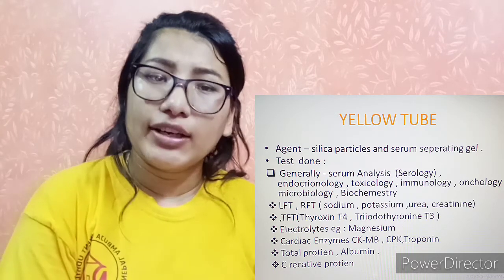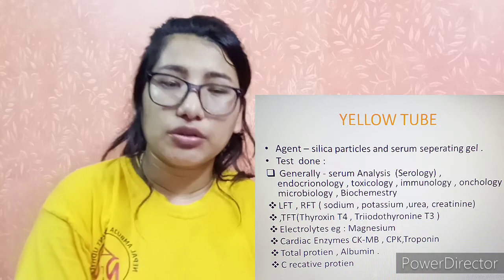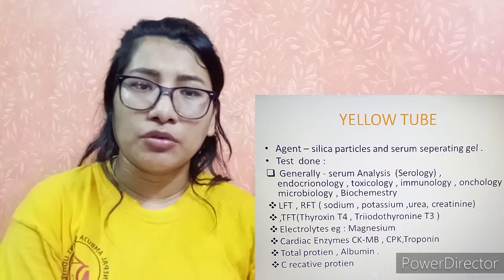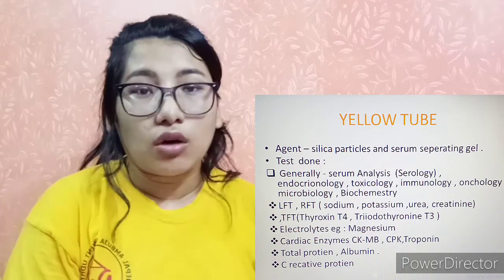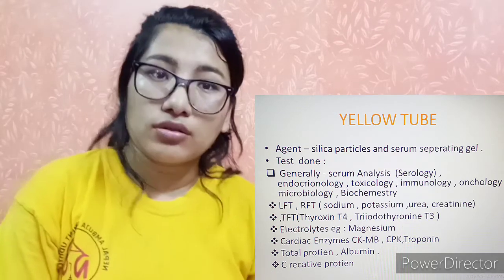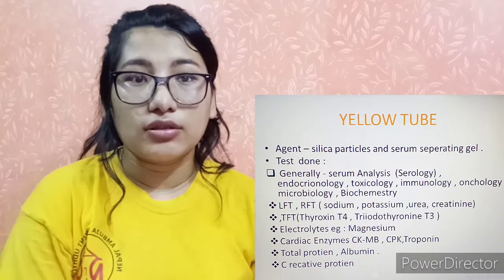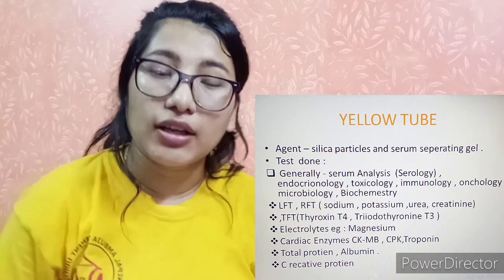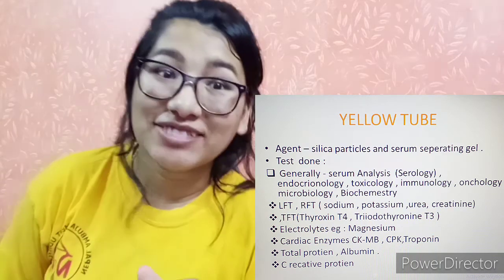In immunology, we test antibodies related to infection and cancer-related markers. In toxicology, we test for drugs present in the blood. That covers the yellow tube.